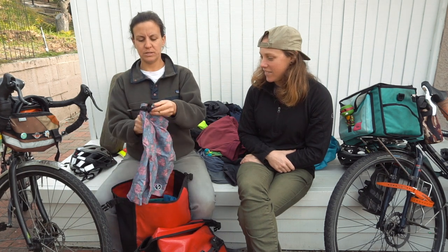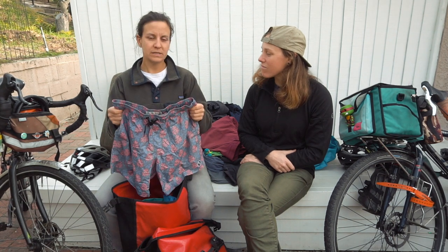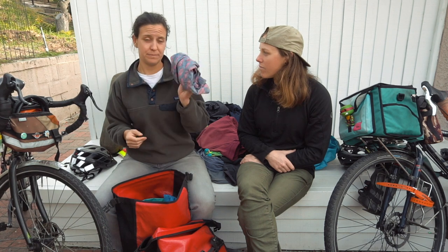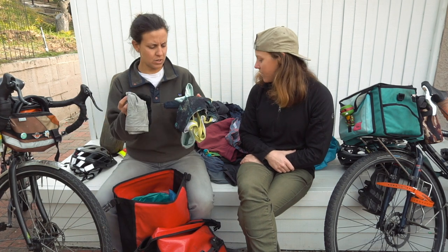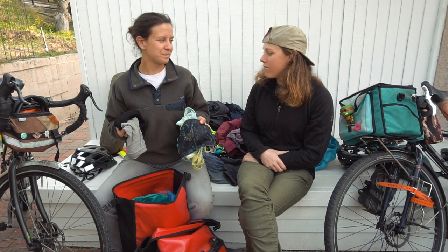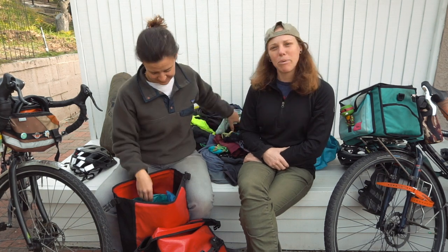I also had off-the-bike board shorts. Would I bring them again? I don't know if I wore them enough. I'm a little more on the practical side. And then underwear and sports bras — obviously a must. Some people go without underwear but yes, you should.